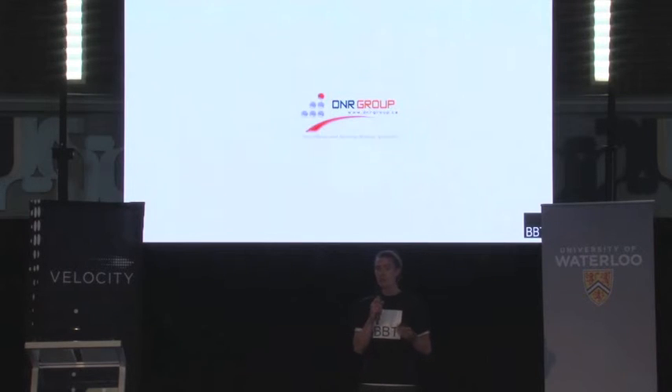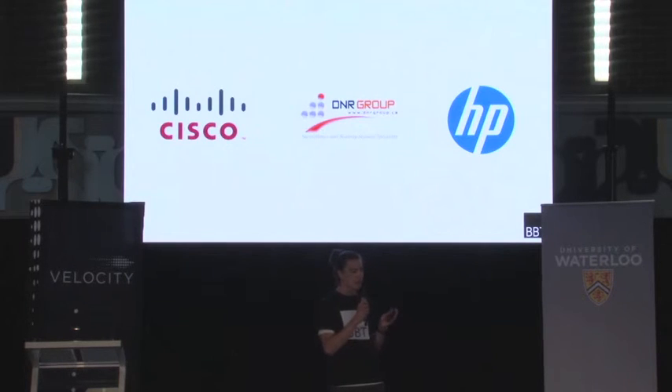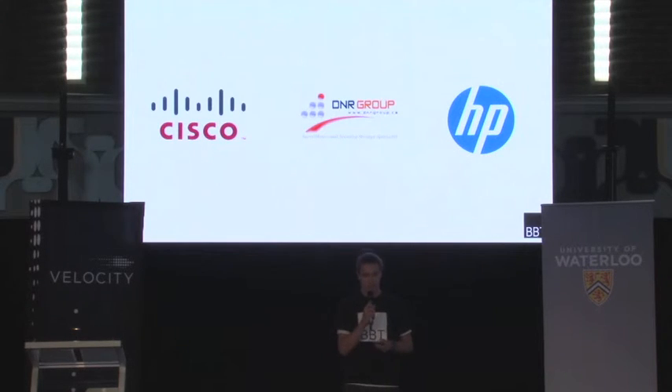We are currently partnering with an electronics firm out of Ottawa, Ontario to beta test our technology. They are a key distributor for both Cisco and HP and they routinely encounter losses due to counterfeit goods entering their supply chain. We are not the only company using this kind of approach; however, other technologies are far more expensive to manufacture or they do not provide the level of security that the market demands.